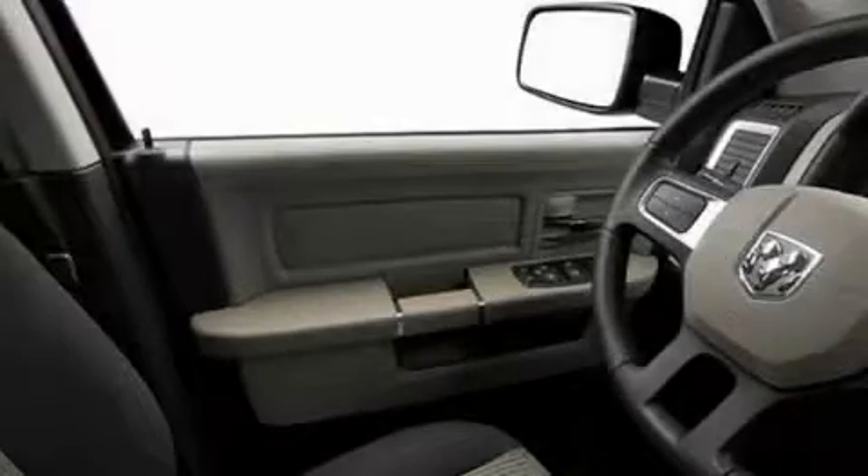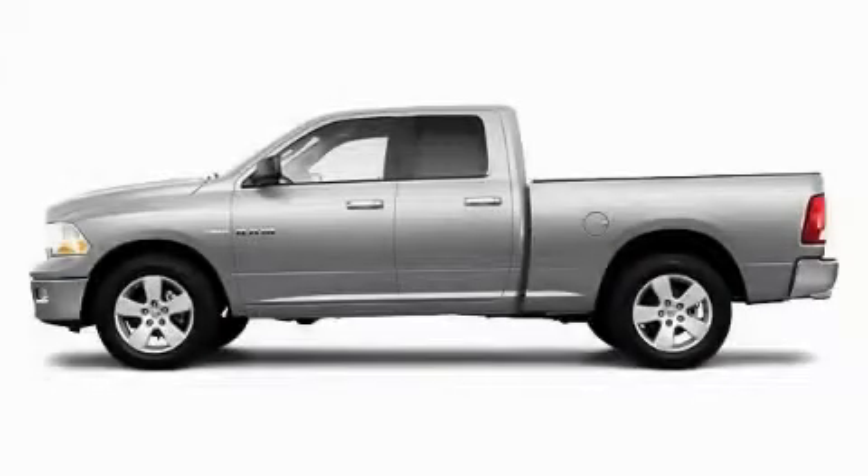This truck's powertrain includes a 5.7-liter, eight-cylinder engine, an automatic transmission, and four-wheel drive. Call or visit us right now and arrange your test drive today.